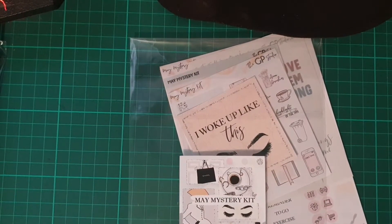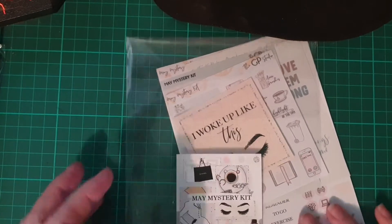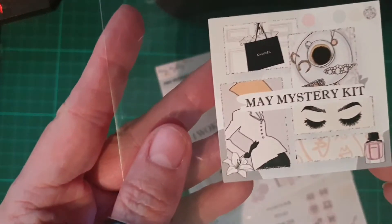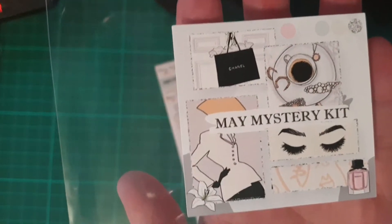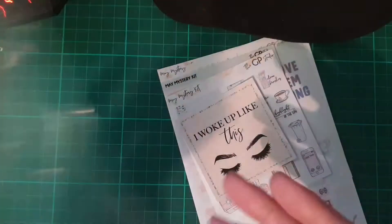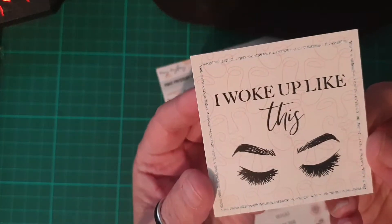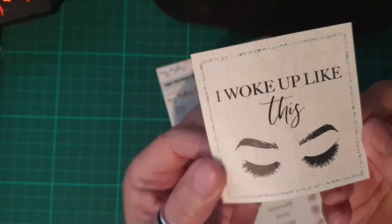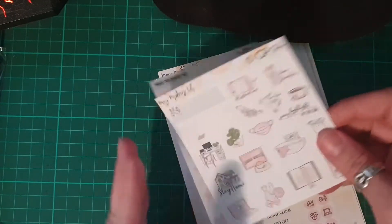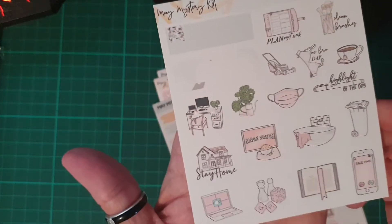Hi everyone! I have my main mystery kit from GP Studios — that's the little sticker on the front of the bag. This little sticker says 'I woke up like this.'